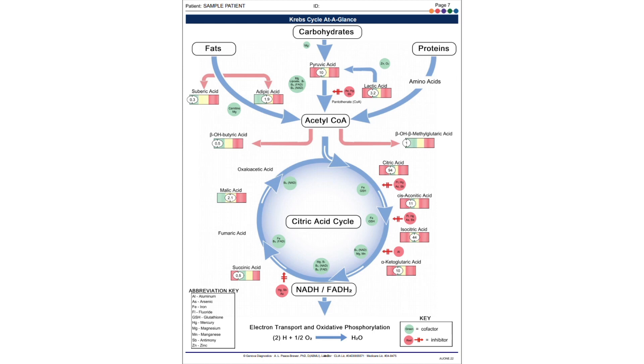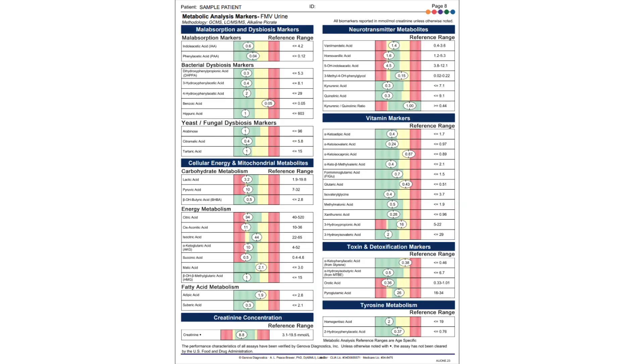The Krebs cycle page provides a nice illustration of functional need for nutrients. The green circles around the page represent the nutrients required as cofactors at the various steps of the Krebs cycle. The red circles include toxic heavy metals that result in a metabolic block of enzymes and ultimately Krebs cycle impairment. This page shows how well a patient is utilizing fats, carbs, and proteins to generate energy in the form of ATP. Page 8 lists out the organic acids in functional categories including malabsorption dysbiosis markers, cellular energy, and mitochondrial metabolites.